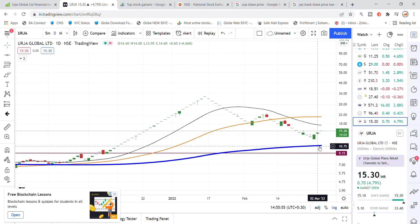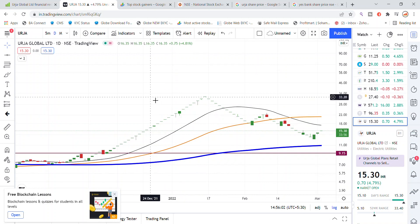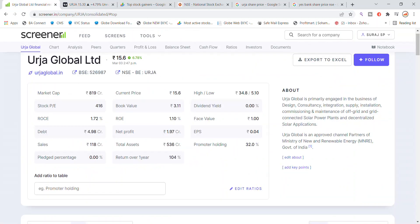If Urja Global bounces back from here, the next target is up to the 20 level, and after that the target is up to the 30 level. Regarding net profit, Urja is now in profit in the third quarter.